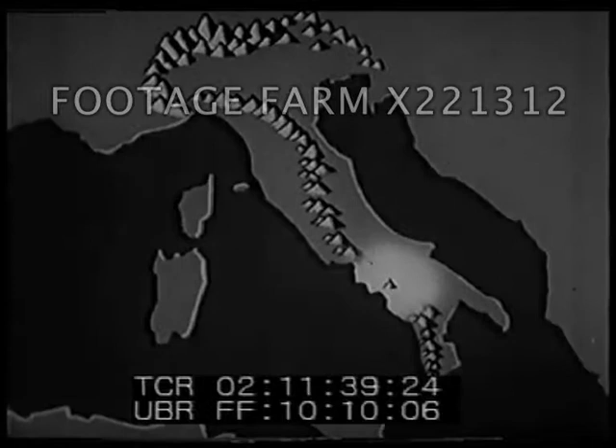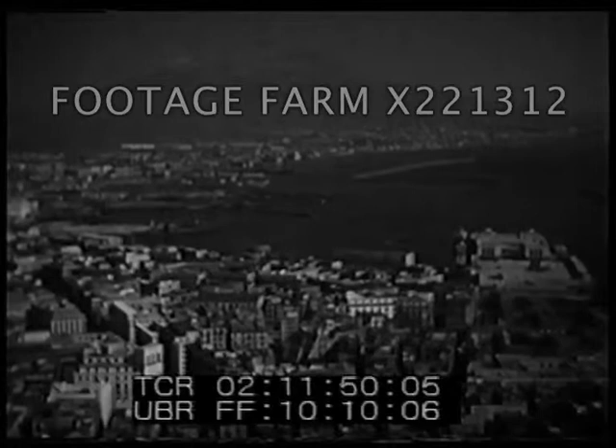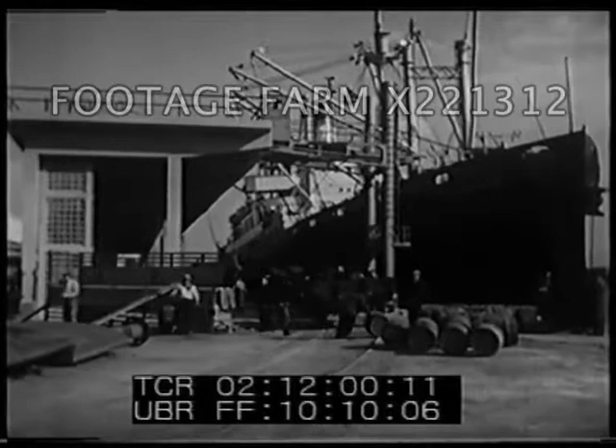Vesuvius is located here. It overlooks the harbor and city of Naples, the largest port in southern Italy. The view of Vesuvius and the harbor of Naples is famous as one of Italy's most beautiful scenes. But Naples is also a busy commercial city. Ships from all parts of the world carry goods to and from this port.